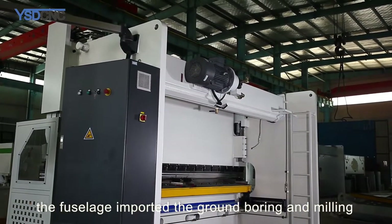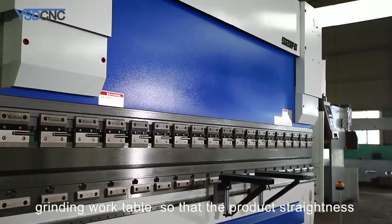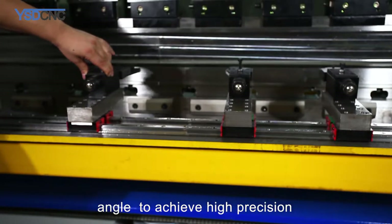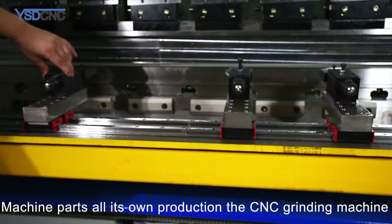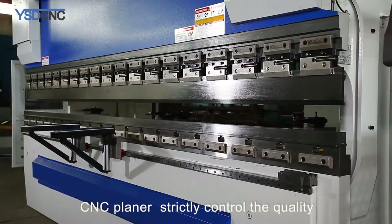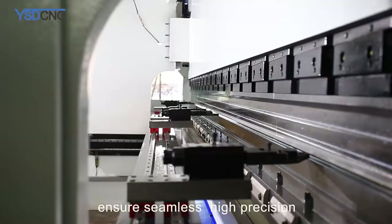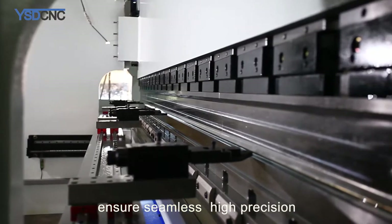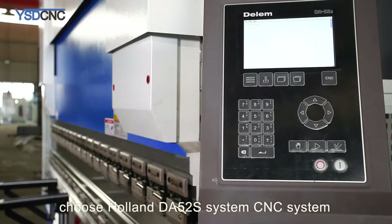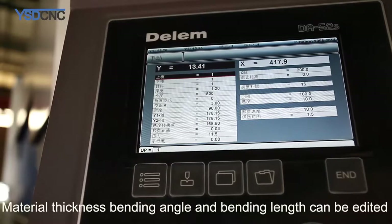The fuselage is imported and finished through ground boring and milling, all-round finishing. Through slider plane grinding and grinding work table, the product achieves high straightness and angular precision. Machine parts are all produced in-house using CNC grinding machines and CNC planers to strictly control quality and ensure seamless high precision.